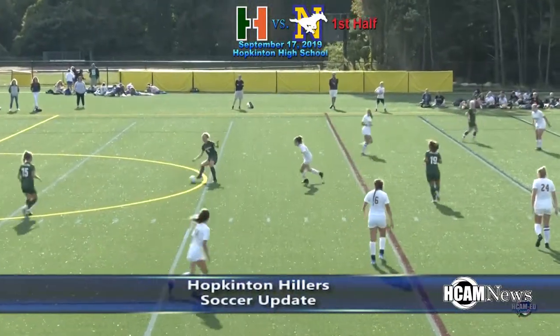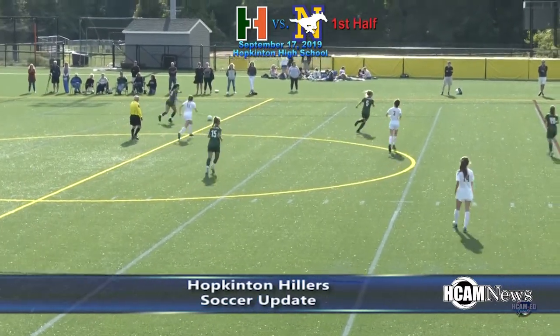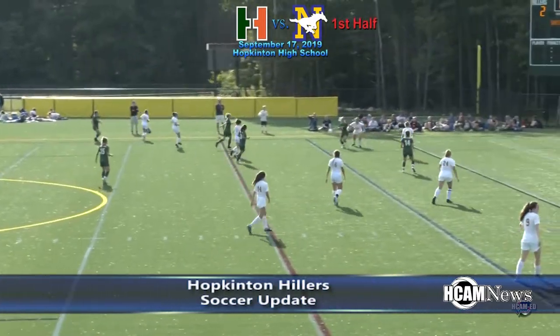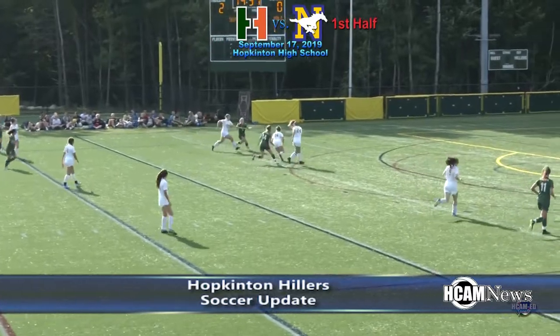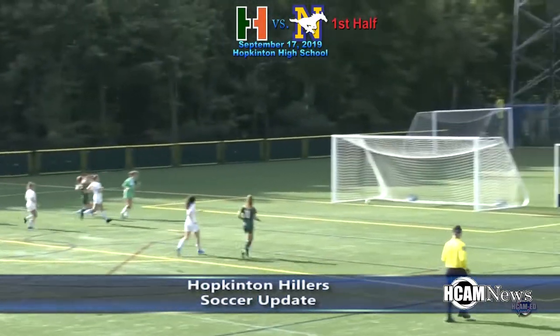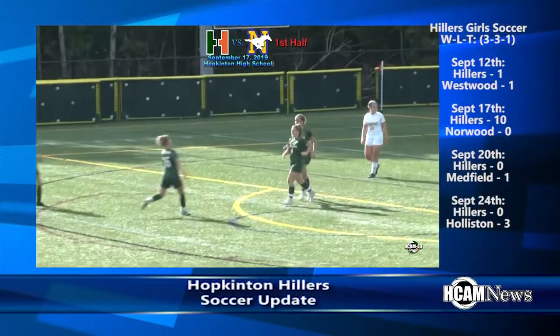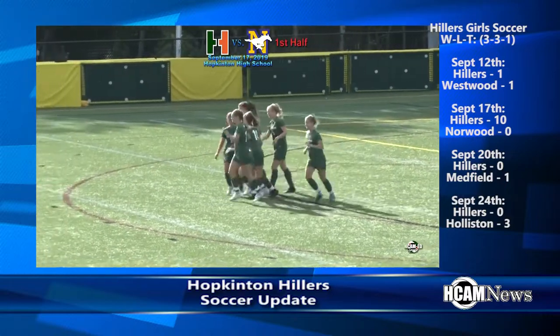And a few minutes later, Emily Murphy added yet another. Rushing in — nice shot — and it's in. Four first-half goals and six more in the second half, the Hillers took down Norwood 10 to nothing.